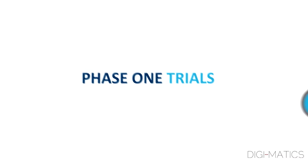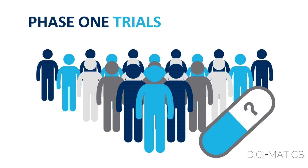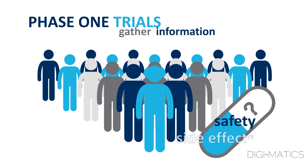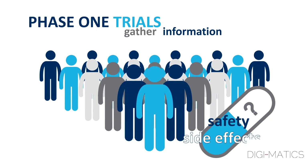Phase I trials test a potential new medicine for the first time in a small group of people. Phase I trials are to gather the first round of information about the safety and side effects of the investigational medicine or device in healthy volunteers or patients.